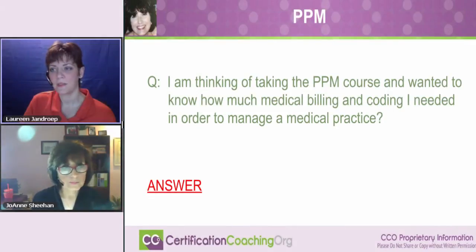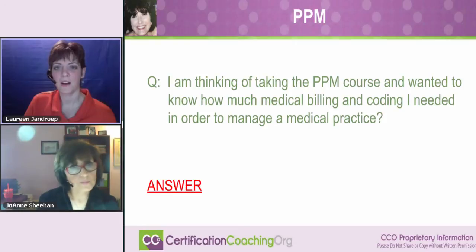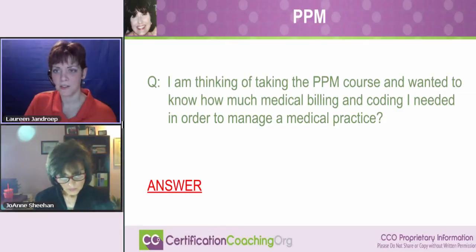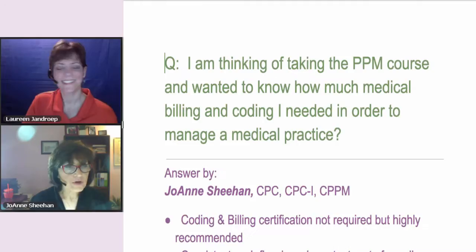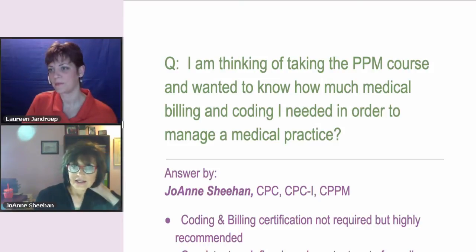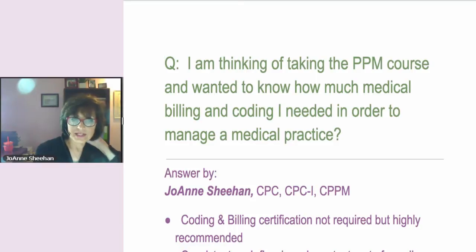Joanne is an instructor for our PPM course and she's a coach for a gaggle of students that we have. We're really keeping her busy these days. The question is: I am thinking of taking the PPM course and wanted to know how much medical billing and coding I needed in order to manage a medical practice.